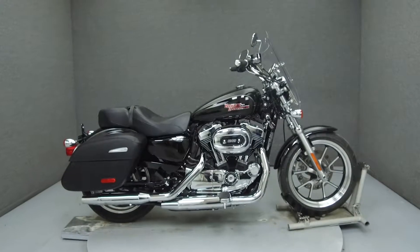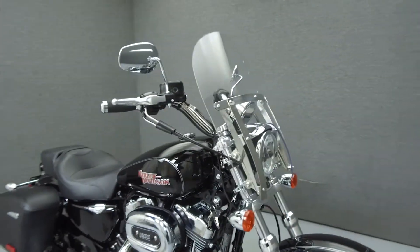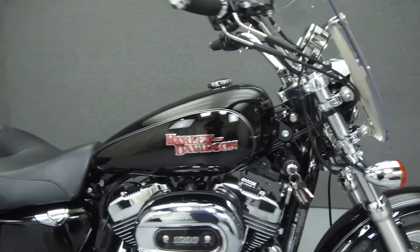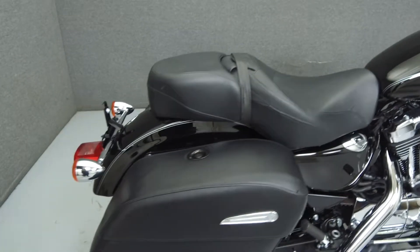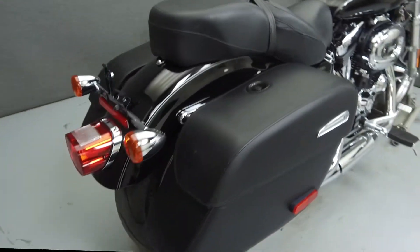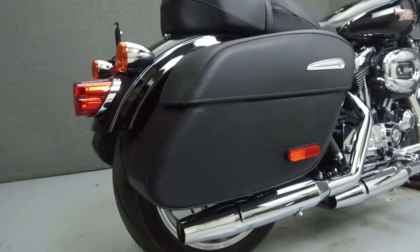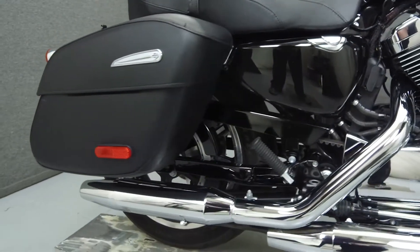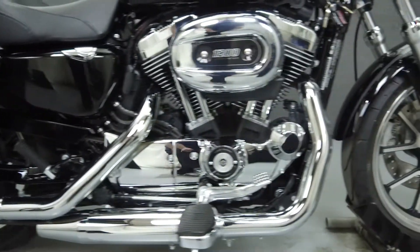Hey everyone, this is Keegan from National Power Sports. Today we're going to take a look at this 2015 Harley-Davidson Sportster 1200 Super Low with 994 miles. Powered by a 1200cc V-twin engine with a 5-speed transmission, the Super Low puts up 70 foot-pounds of torque at 3,500 RPM. It has a laden seat height of 25.5 inches and a dry weight of 540 pounds.